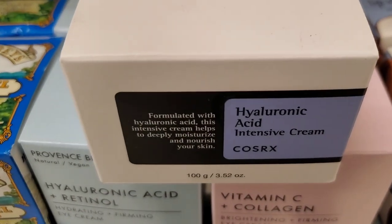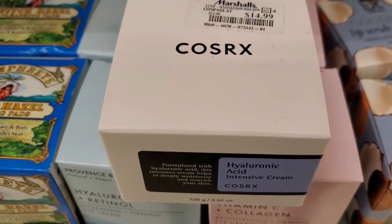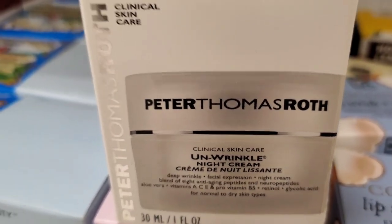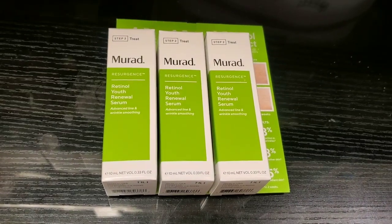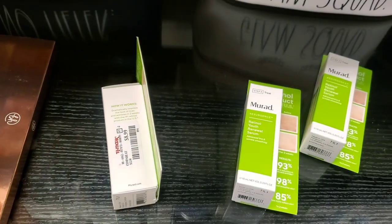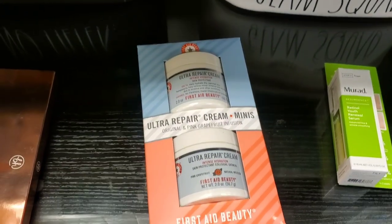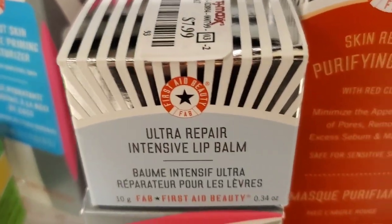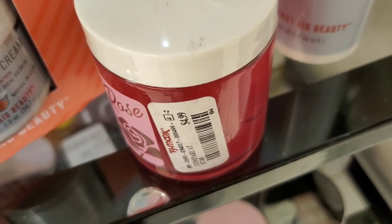They also had a new COSRX Hyaluronic Acid Intensive Cream moisturizer for $14.99. Also, Peter Thomas Rott Unwrinkle Night Cream, new at TJ Maxx, for $40. Then they had Murad Retinol Youth Renewal Serums in mini sizes for $8.99 each. Also the First Aid Beauty Ultra Repair Cream Minis set for $14.99, the Ultra Repair Intensive Lip Balm for $7.99, and a Rose Jelly Face Mask from AM&H for $4.99.